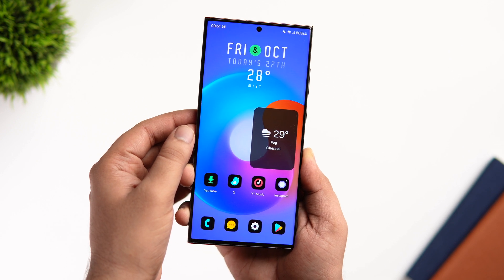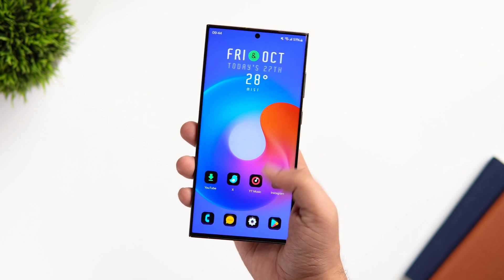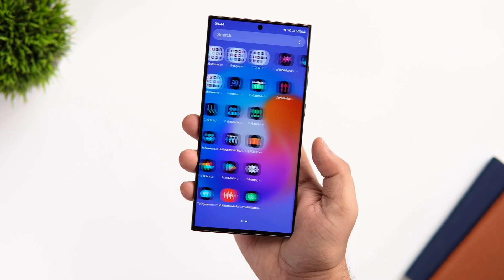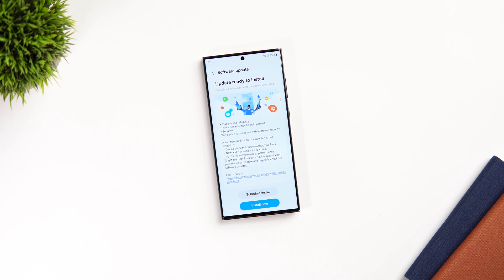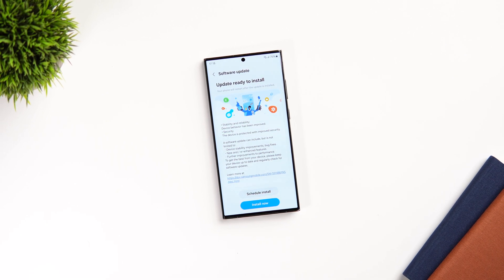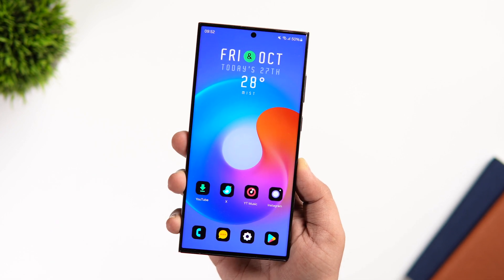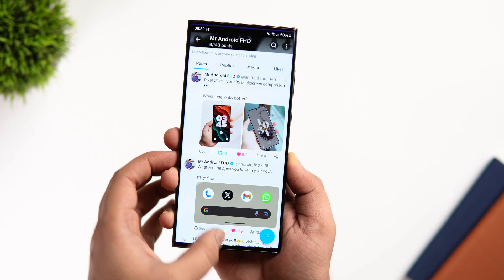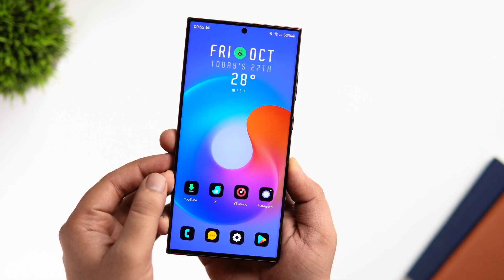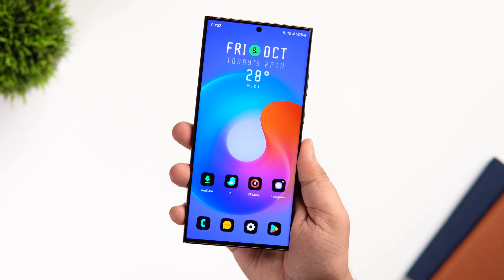I just hope Samsung will fix this in the official One UI 6. Apart from that I don't have any issue with the animations, and this might be the last beta just before the public release. If you own a Samsung Galaxy smartphone, get ready for this massive update that will bring exciting new features along with a revamped quick settings panel. You'll also notice major improvements in animations and smoothness, and hopefully the official One UI 6 could roll out for S23 users really soon — maybe within a week's time.